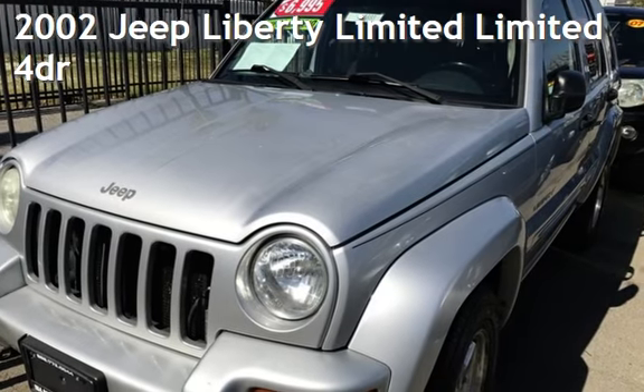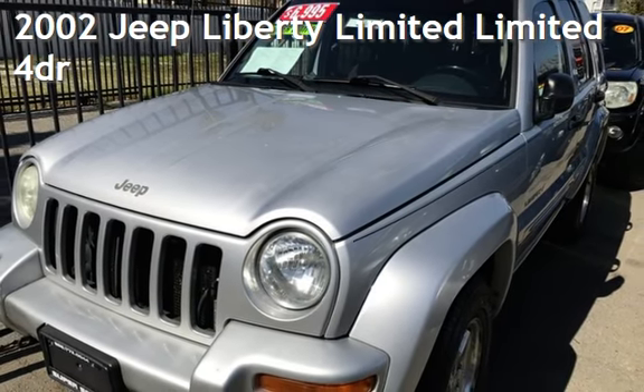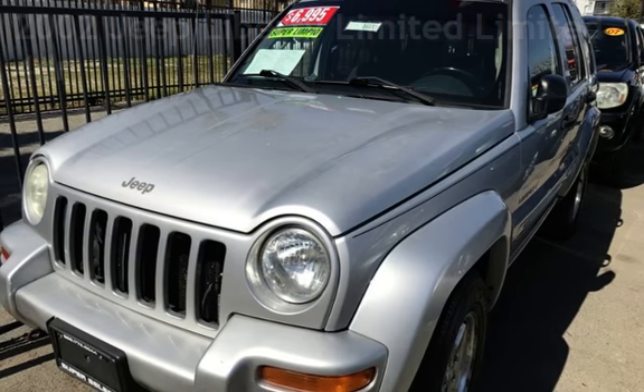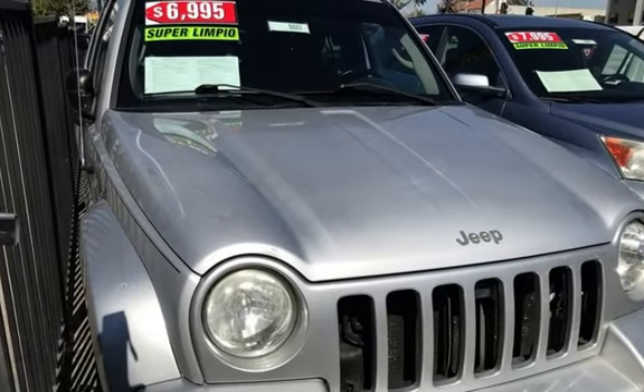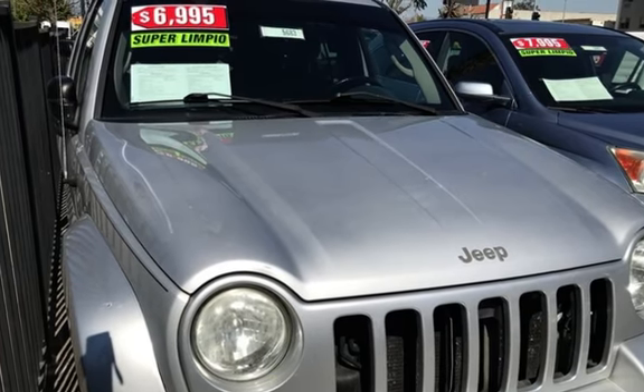Presenting a pre-owned 2002 Jeep Liberty Limited. This four-door SUV has a six-cylinder, 3.7-liter V6 engine, with four-wheel drive, and an automatic transmission.